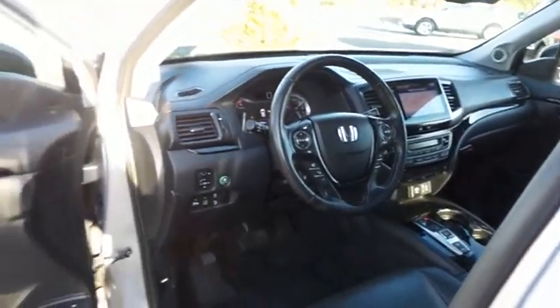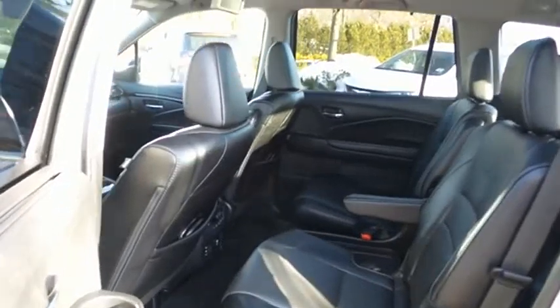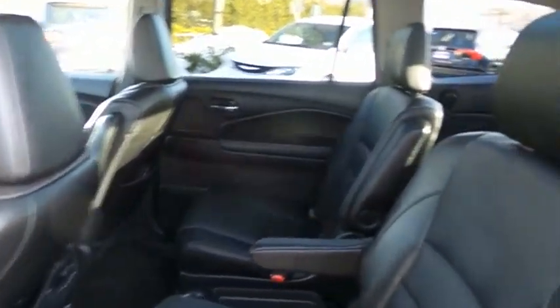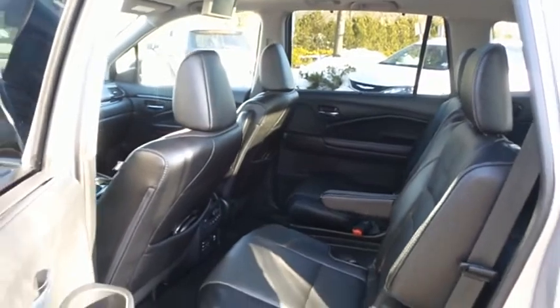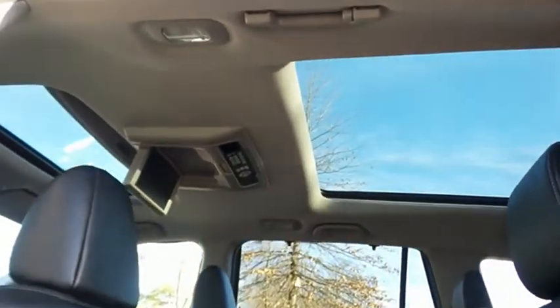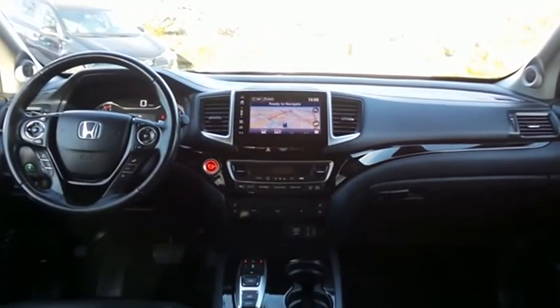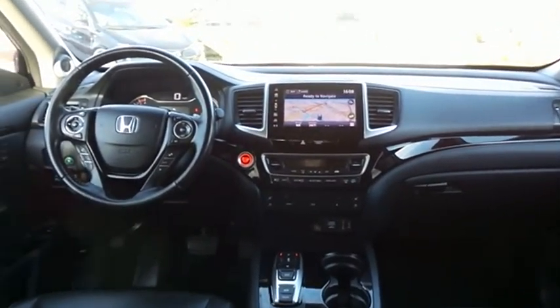This Pilot has been fully detailed and is extra clean. This all-wheel drive SUV comfortably seats seven with fold-down third row seating and plenty of rear passenger space.